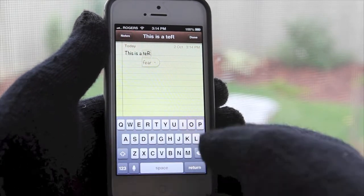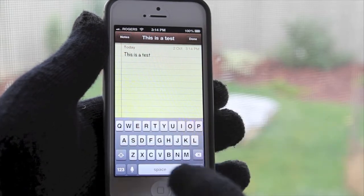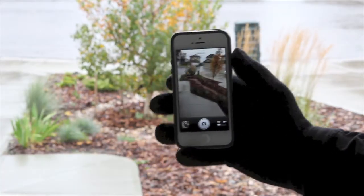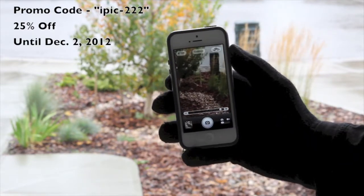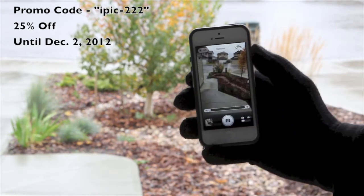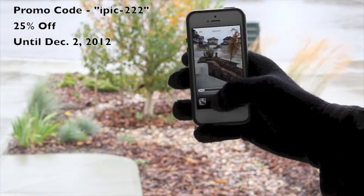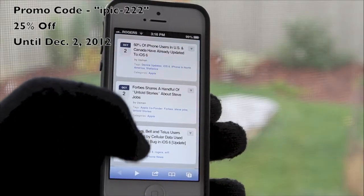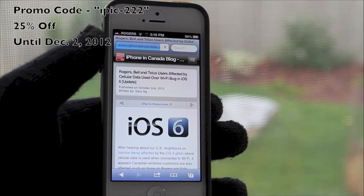If you're someone who finds themselves out in the cold and you still need to use your touchscreen device, I'd highly recommend giving the Concept touchscreen gloves a try. And for a limited time, Concept is offering a special discount to my viewers and readers of iPhone in Canada. Use the promo code IPIC-222 during checkout to receive 25% off. This discount code is only valid until December 2nd, 2012.